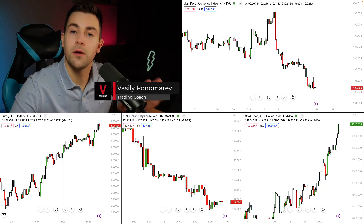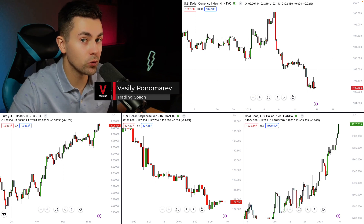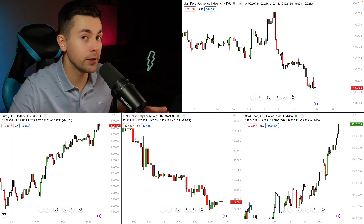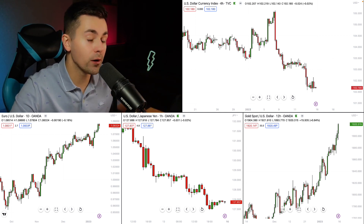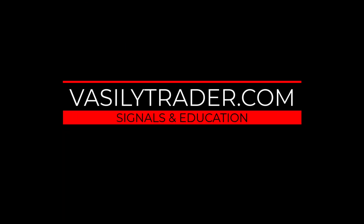Hey guys, what to trade next week? In this video we'll discuss the dollar index, we will analyze gold and euro/dollar, and we will take a look at the dollar/yen pair. I will share with you the forecasts and setups for next week. Please don't forget to like this video, subscribe to my YouTube channel, and let's start.